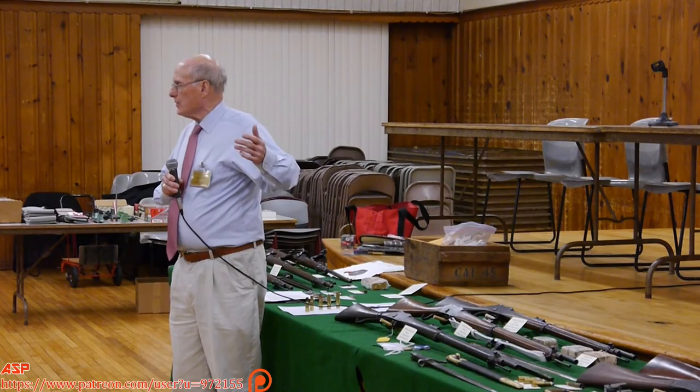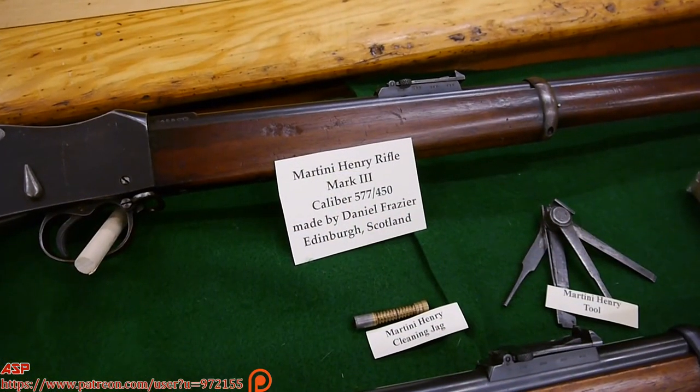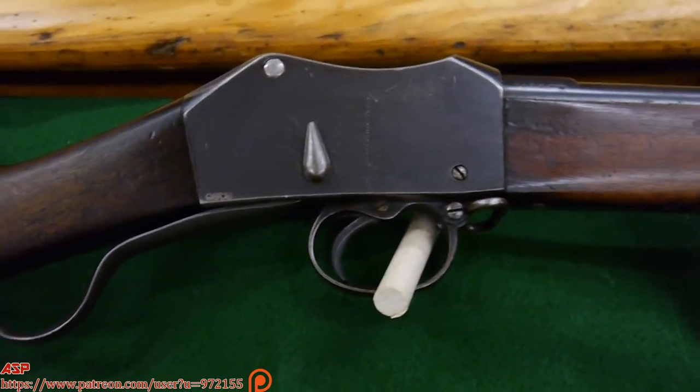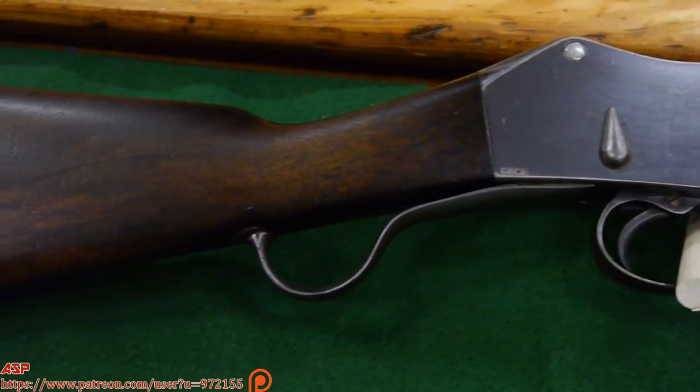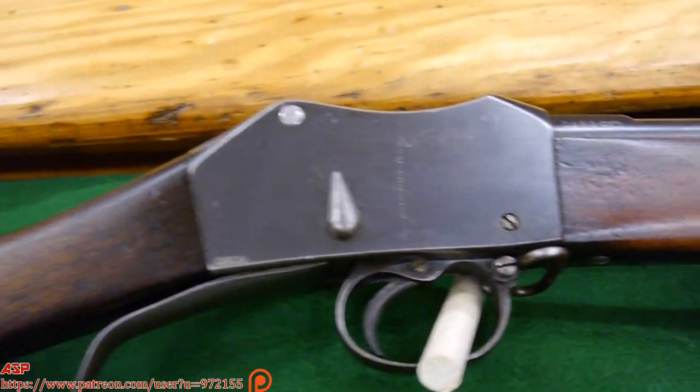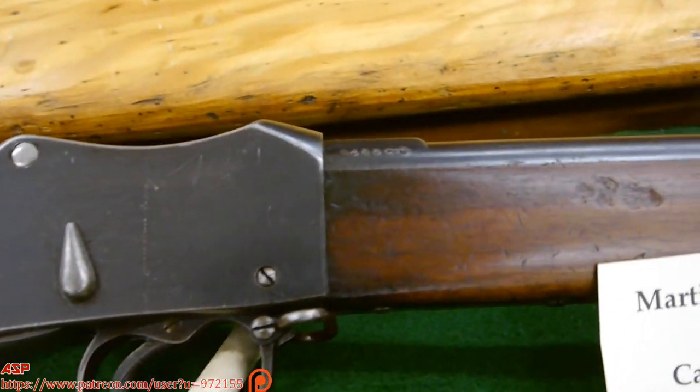A lot of independent manufacturers would get hold of receivers and make up rifles, like the Field Rifle Company. There's a Daniel Fraser up here — a top-quality gun maker from Edinburgh, Scotland. There are two Enfields up here as well. They referred to these as private purchase guns.